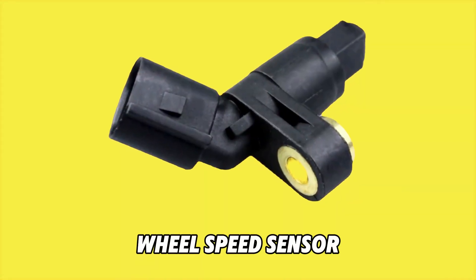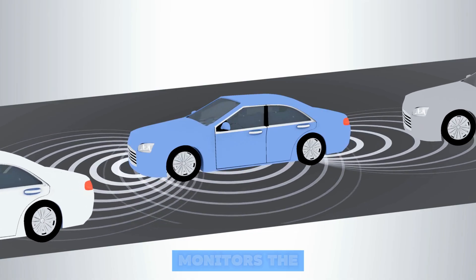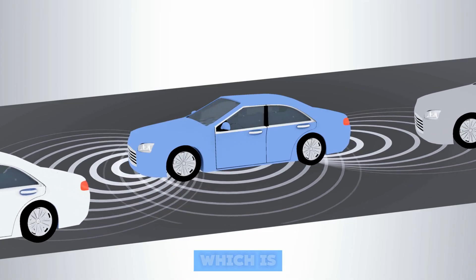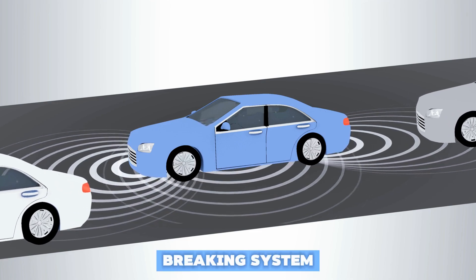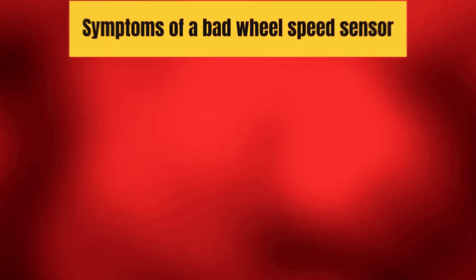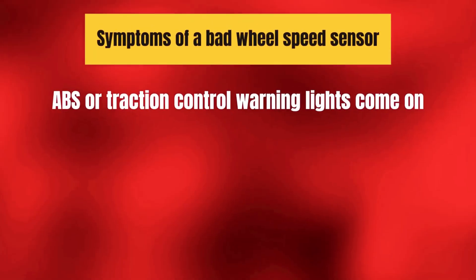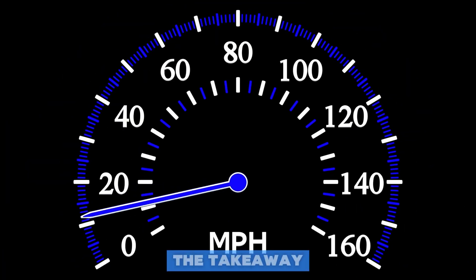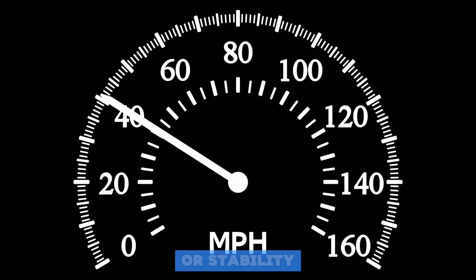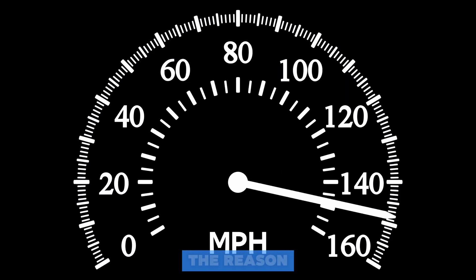Number 9 is the Wheel Speed Sensor. This sensor monitors the speed of each wheel, which is crucial for systems like ABS (Anti-Lock Braking System) and Traction Control. Symptoms of a bad sensor: ABS or Traction Control warning lights come on, and you may experience uneven braking or speedometer issues. The takeaway — if your car's braking or stability control lights are illuminated, this sensor might be the reason.